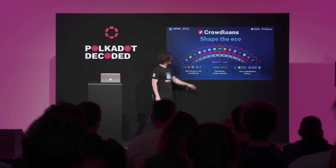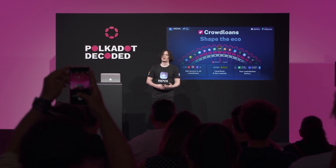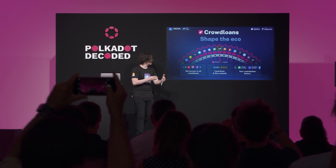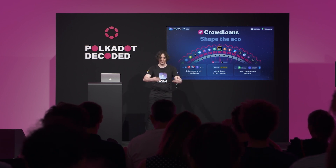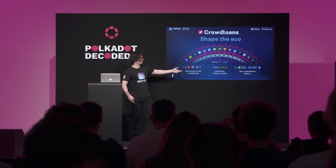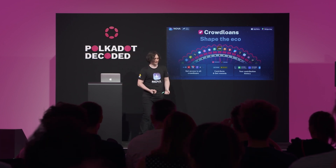As soon as a parachain launches, it's common practice to distribute rewards according to your contribution size. In Nova we aim to add networks as soon as possible — as soon as they're producing blocks you'll see them in Nova, and eventually you'll also see your rewards as the parachain distributes them.